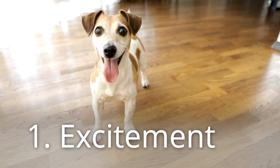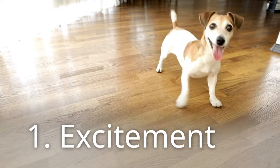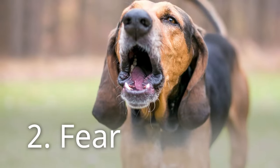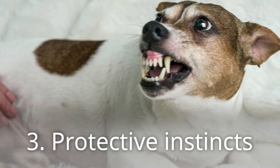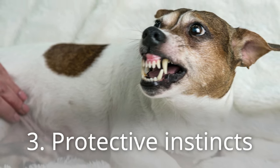Excitement is often the culprit — dogs associate the arrival of people with fun and treats, leading to over-the-top greetings. Some dogs might bark or cower due to fear of strangers. Others may perceive guests as a threat to their territory due to protective instincts.